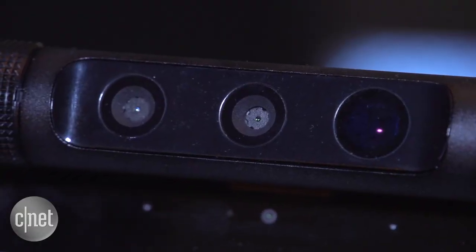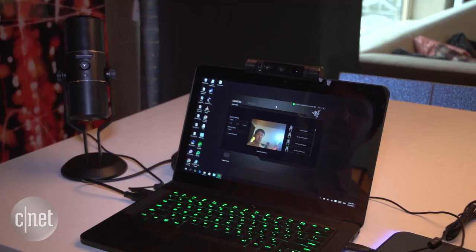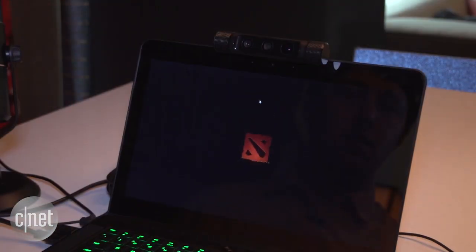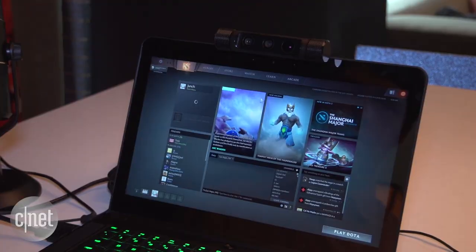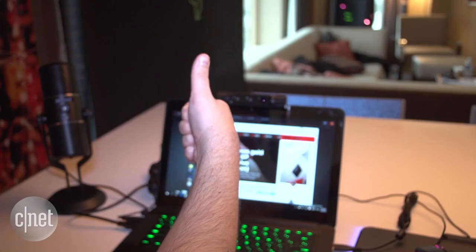Since the Razer Stargazer's two cameras can see in 3D, you can do hand gestures right in front of the camera and launch applications just with a wave of the hand. There are a number of shortcuts you can use, like a hand with fingers spread, or you can make a fist with a thumbs up right in front of the camera and switch between apps by making those gestures repeatedly, one after the other, to go to the program you like.